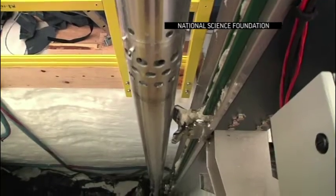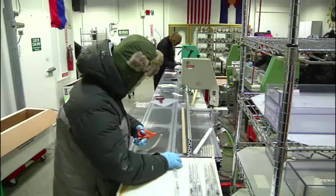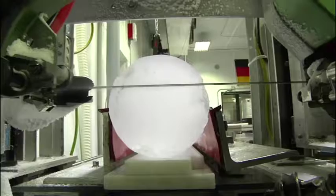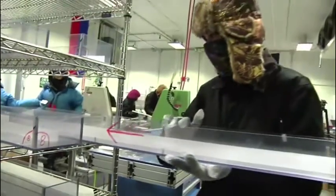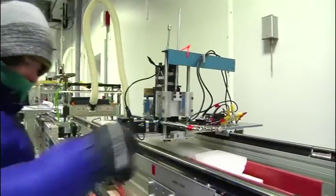This summer the lab received an ice core drilled at the South Pole. Working in a relatively comfortable minus 11 degrees Fahrenheit, researchers cut the ice, catalog the depth, photograph it, and conduct preliminary tests.